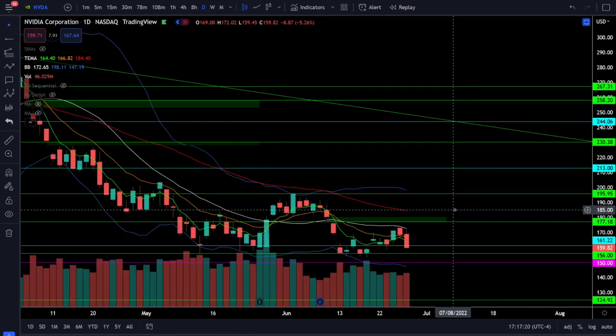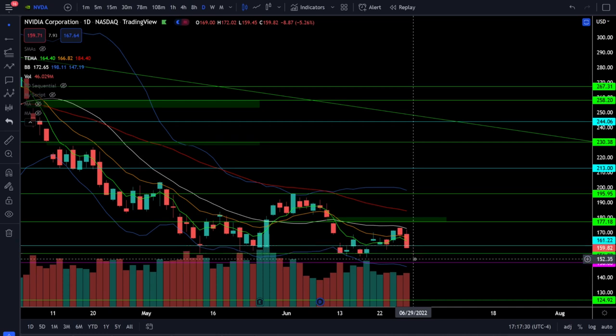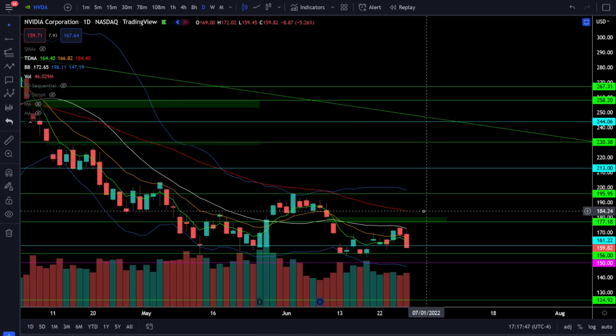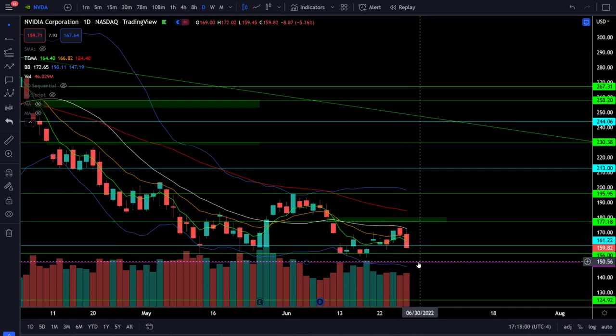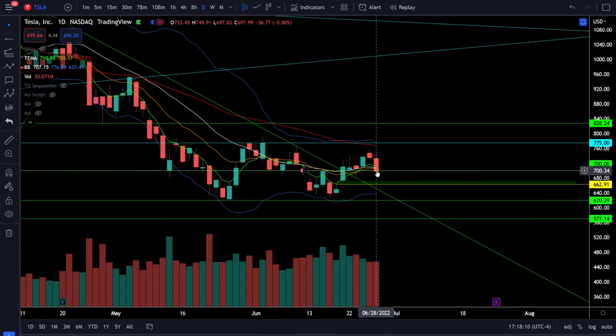On Nvidia stock we were down 5.26 percent. Nvidia had a clear rejection at the 20 simple moving average and lost the support level at 161. Right now you're looking for a retest of support at 156 or hitting the price target at 150. If we lose 150, the next leg lower is all the way down to 125. To the upside you have a bullish breakout above 173, likely seeing the gap fill around 181, but the 50 EMA at around 184 will be critical resistance. A breakout above 184 and 196 would start developing a bull trend.